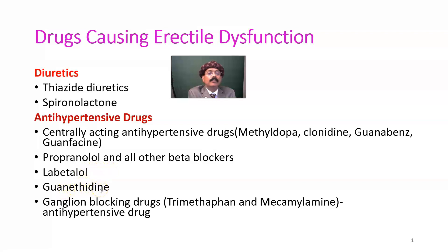Guanethidine is a drug that prevents the release of stored epinephrine, and it is an antihypertensive. Some ganglion blocking drugs like trimethaphan and mecamylamine are also antihypertensive drugs. So many antihypertensive drugs cause erectile dysfunction or impotence, including the diuretics discussed above.